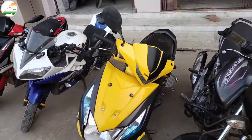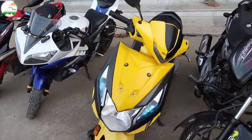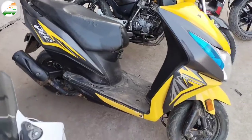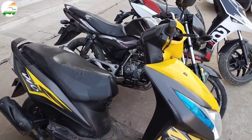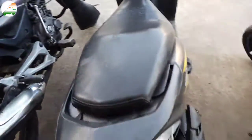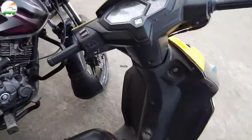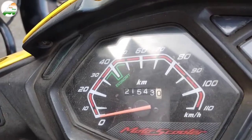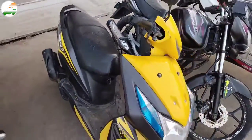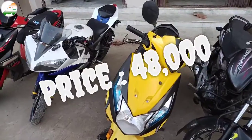This is Honda Dio, 2017 model, yellow color. Scooter front look and side look. 2017 model, November month. All documents and NOC will be provided. This scooter has done 21,543 km. Asking price ₹48,000.